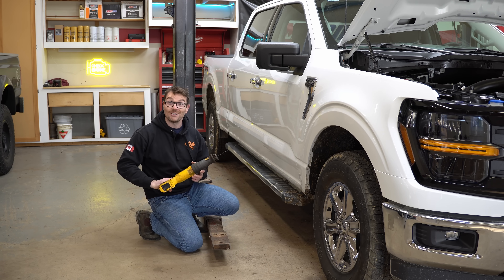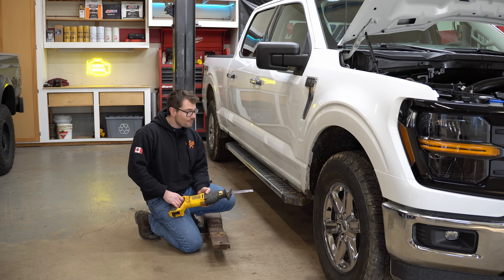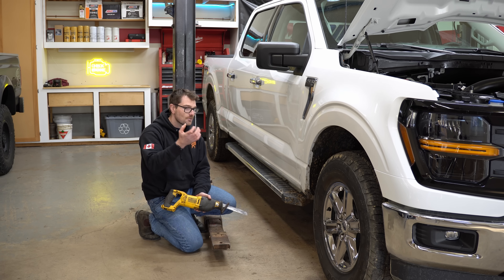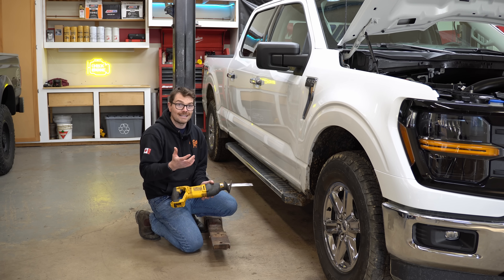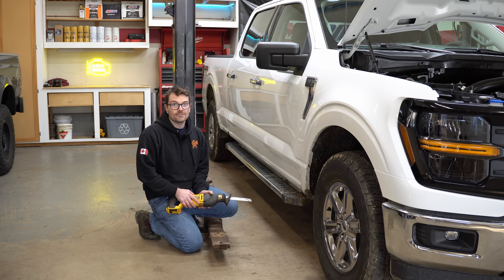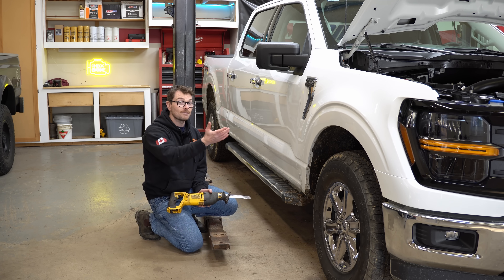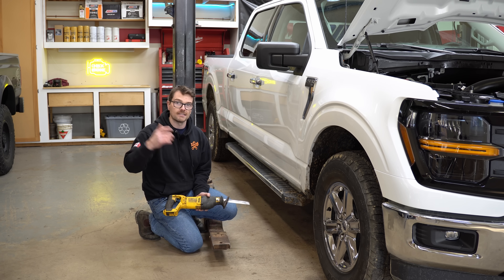As much as we probably all want to grab the Sawzall and just lighten up the exhaust system a little bit, unfortunately with these GPFs you can't just cut them off, because the engine is programmed to read the sensors and software associated with the GPF and to run in a specific manner because of that. So if you do end up deleting a GPF, not only can you kiss that warranty goodbye, but you're going to have to end up reprogramming the ECU to have the engine run properly — very much like a modern diesel engine.